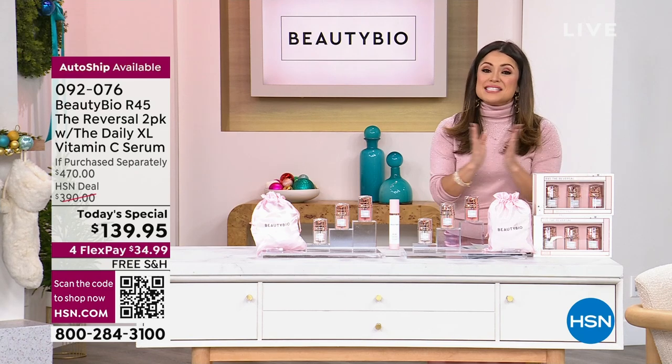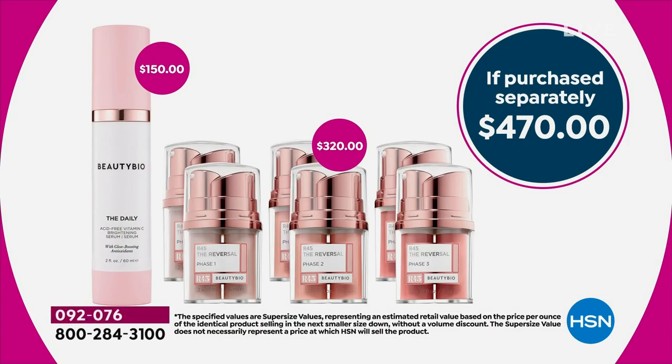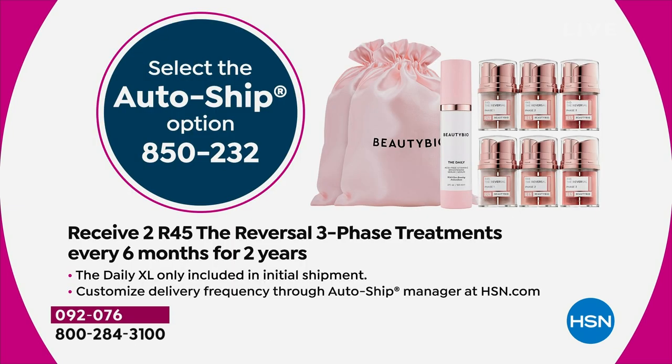This is all we can do, and it took a full nine months from the sellout back in March to bring it back. On top of that, we are doubling the return policy. It's a 45-day system, and you have 60 days to try. And then we're going to offer AutoShip — if you choose AutoShip, you will get two of the $160 R45 systems — $320 worth — every six months for two years.